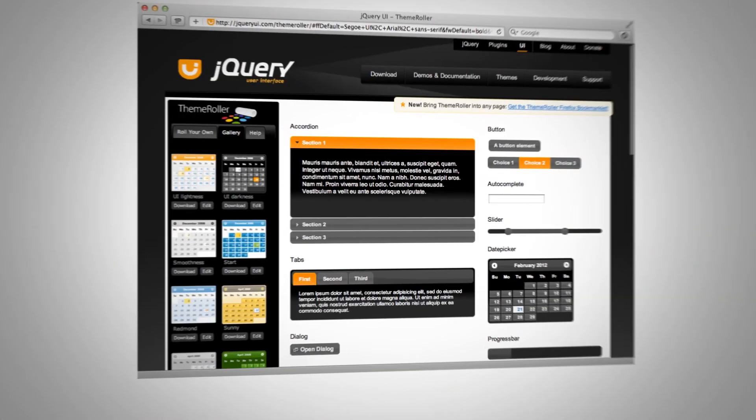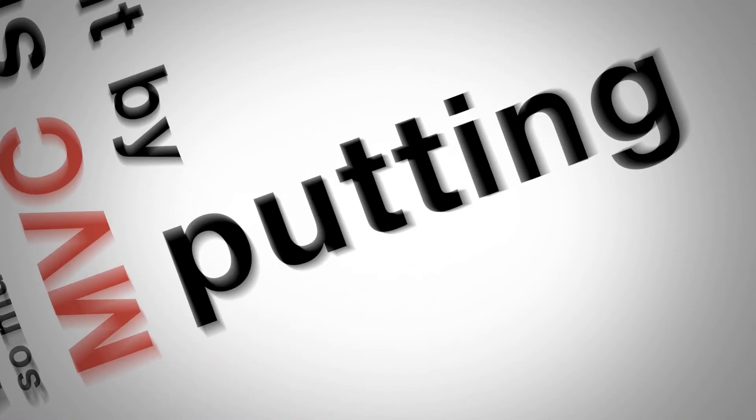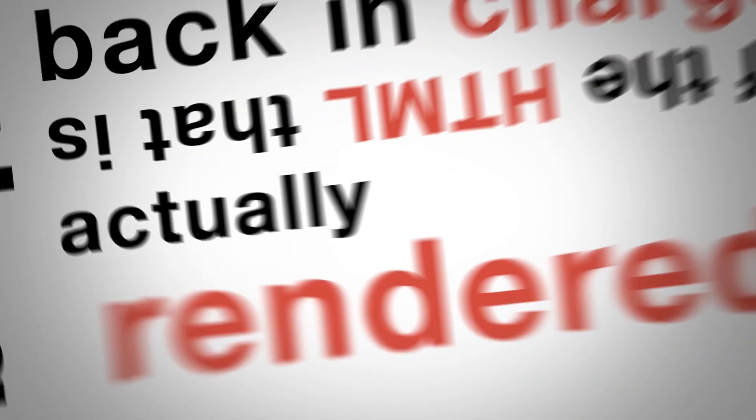That makes me a lot more productive and we're producing more for the customer. Number three: better HTML control. Every layer of abstraction creates new problems down the track. When so much development now involves jQuery and other JavaScript libraries, MVC simplifies development by putting the developer back in charge of the HTML that is actually rendered. Having full control of the HTML is fantastic — you can integrate changes from the designer more easily and optimize for size and performance.